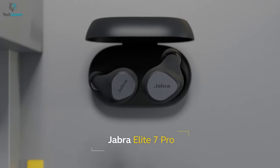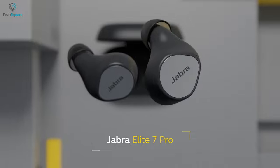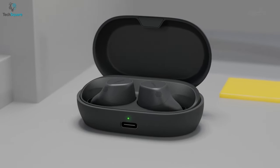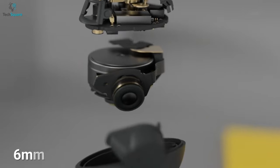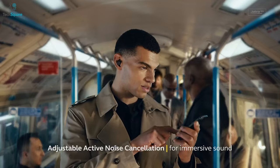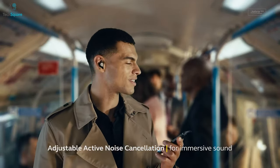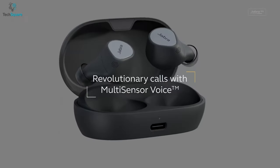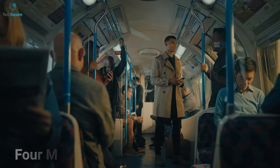Next up, we have the Jabra Elite 7 Pro, which brings premium features like wireless charging and an incredible waterproof rating to make it a sporty companion. With 6mm custom speakers, you can experience marvelous audio performance and music anytime, anywhere. The adjustable active noise cancellation lets you fully immerse yourself in your favorite track. The Elite 7 Pro comes with multi-sensor voice technology, combining four powerful microphones with an advanced voice pickup sensor to ensure crystal clear calls.